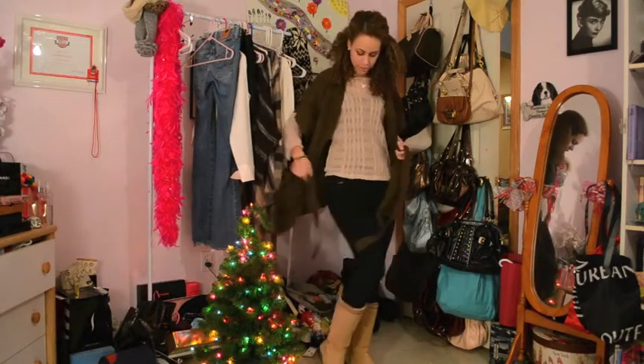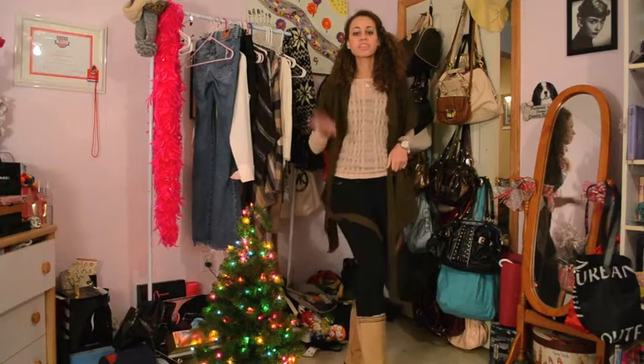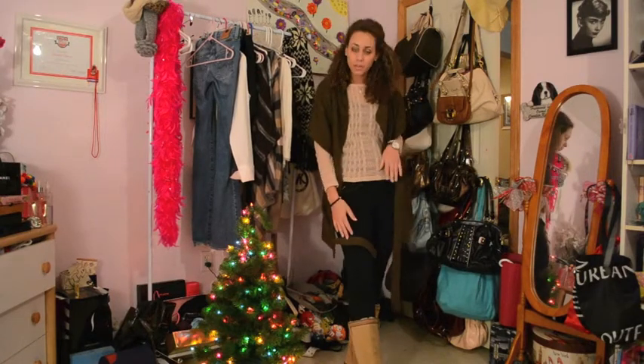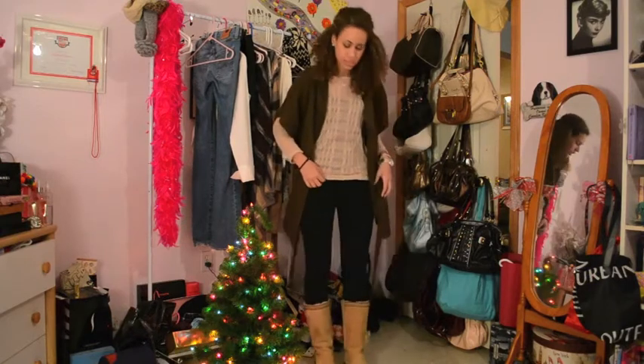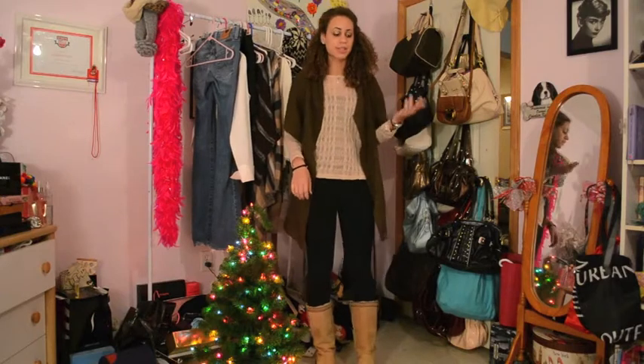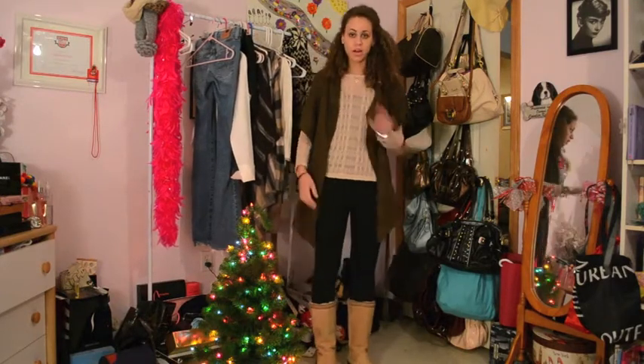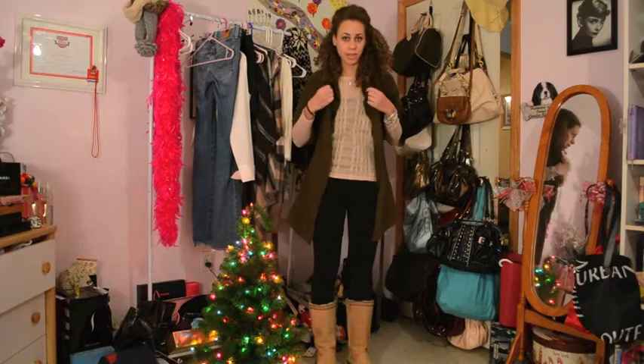I have on jeggings, which are the most comfortable thing in the entire world. I got them at Hollister and they are seriously amazing. I just want to buy a bunch of jeggings now instead of skinny jeans because these things are seriously awesome — I love them, I'm obsessed.